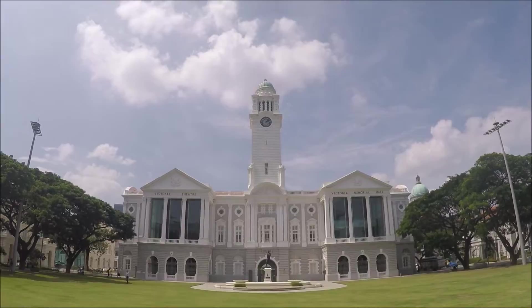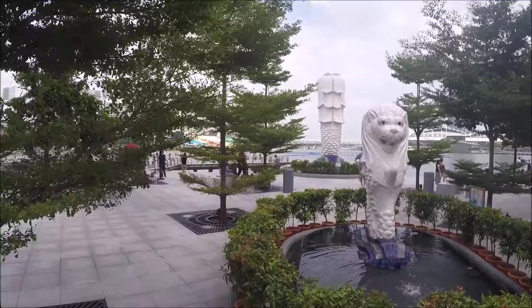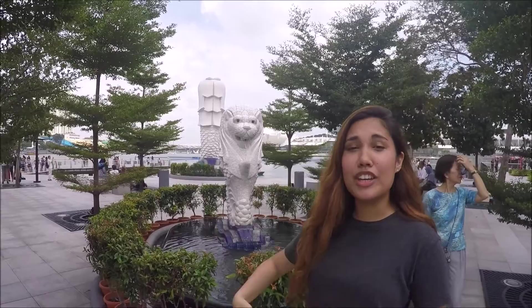We're here at Sentosa — just finished at the first beach that we wanted to check out, so nice. Basically, the Merlion is supposed to represent Singapore's fishing village past, so the body is like a fish, meant to be like a fishing village, but then the head is a lion and we're known as the lion city.